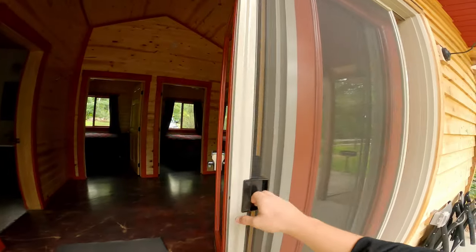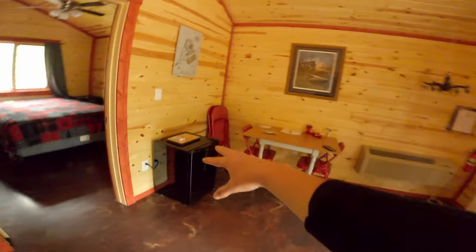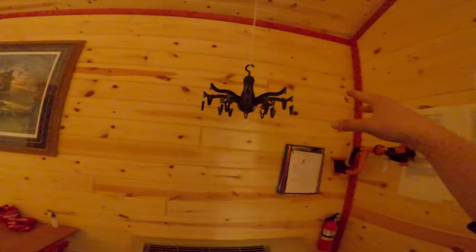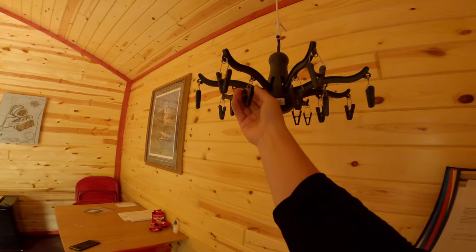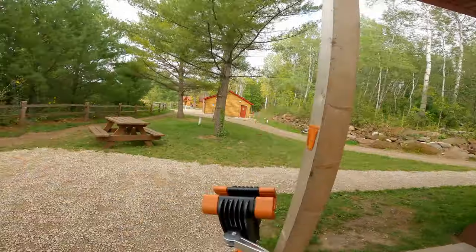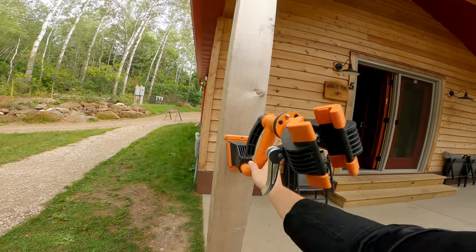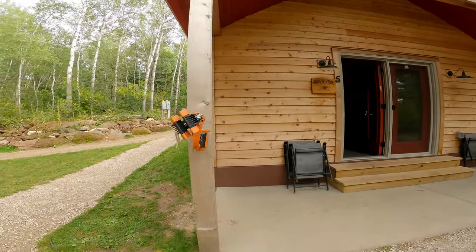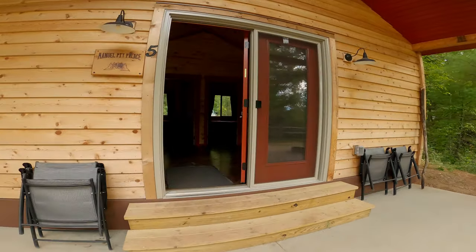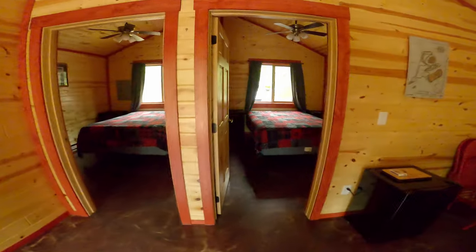Inside we have the main area with a table and a mini fridge. What I first thought was a chandelier is actually a clothes hanger for drying out your gear. There's also a bike rack which you can detach, and a little mount — boom — you have a bike stand for repairs or adjustments after your days out riding. This is a two-bedroom unit, one on the left and one on the right.